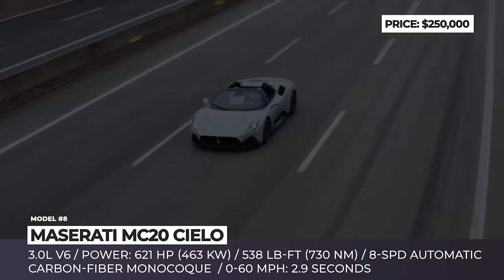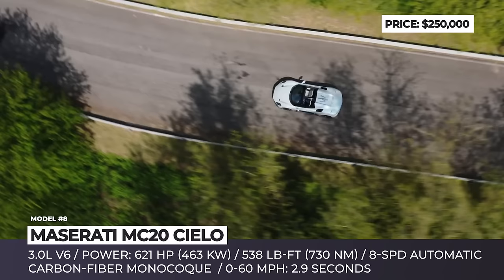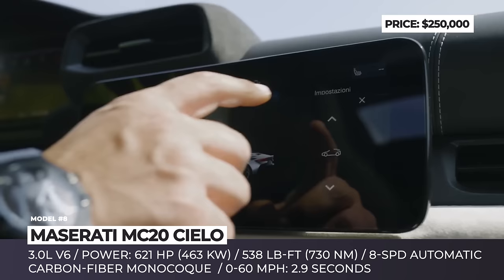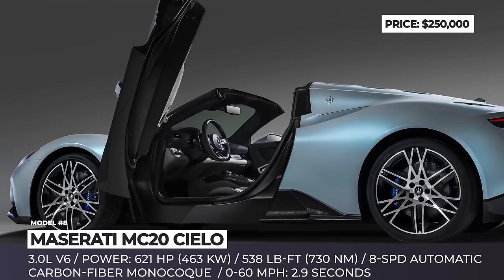The Cielo's heart is the company-developed twin-turbocharged 3.0-liter V6 engine. With 621 horsepower and 538 pound-feet of torque, it sprints to 60 in 2.9 seconds and tops out at 199 miles per hour. The first edition of this exotic supercar gets a new aqua marina color scheme, two 10.25-inch screens for the instrument panel and infotainment, advanced safety assists, a premium audio system, and a handcrafted leather interior.